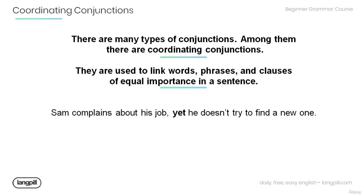Have a look at the example: 'Sam complains about his job, yet he doesn't try to find a new job.' Note that these two clauses — 'Sam complains about his job' and 'he doesn't try to find a new one' — are of equal importance in the sentence, and they are connected with the coordinating conjunction 'yet.'